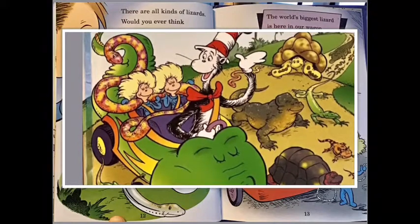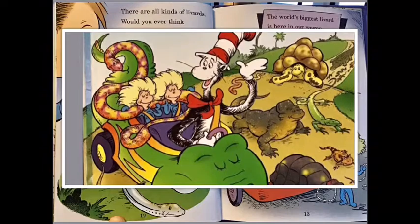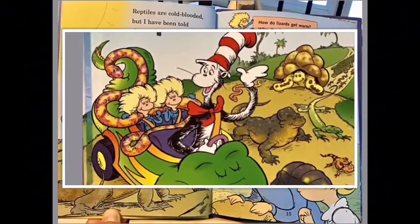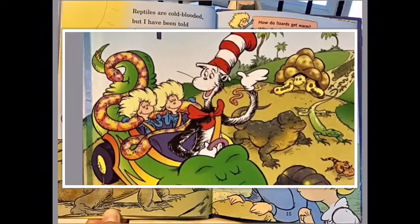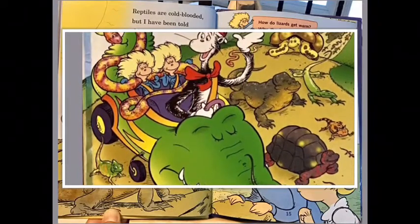The world's biggest lizard is here in our wagon. It can grow ten feet long and it's a Komodo dragon. Reptiles are cold-blooded, but I have been told this does not mean reptiles have blood that is cold.